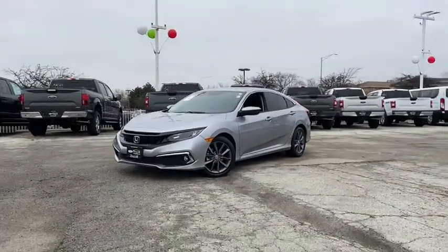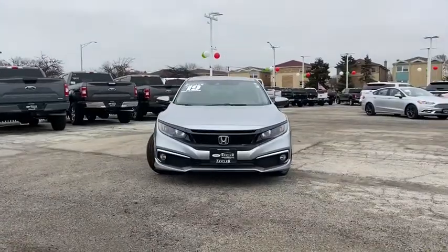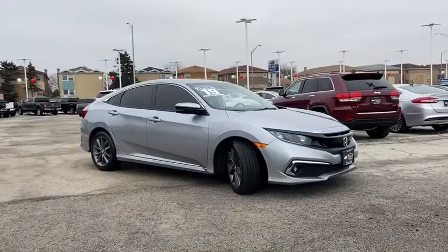We are pleased to show you the 2019 Honda Civic. Practical, awesome gas mileage, and incredibly reliable. This vehicle has less than 15,000 miles.